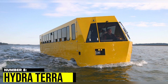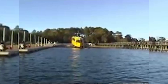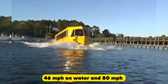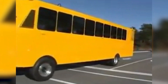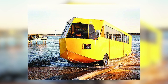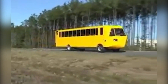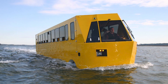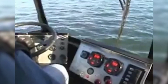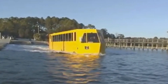Number 8: Hydra Terra. The Hydra Terra is a powerful amphibious vehicle designed for military use. It can travel at speeds up to 46 mph on water and 80 mph on land. Powered by a 6.6-litre Duramax V8 engine with a hydro drive system, it glides through water effortlessly. The interior is spacious and functional, with waterproof seats and a digital dashboard. With its impressive capabilities and rugged design, the Hydra Terra is the ultimate amphibious vehicle for military use.